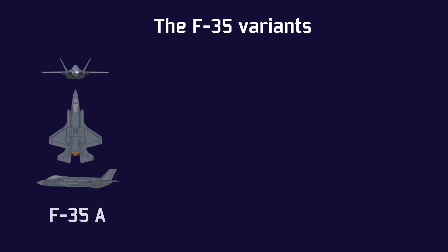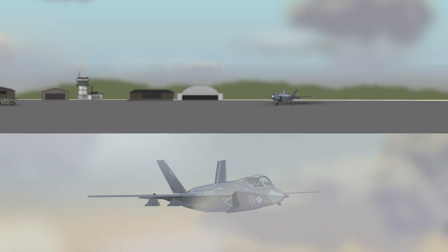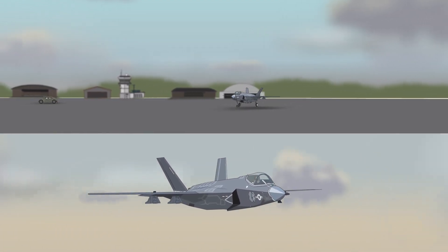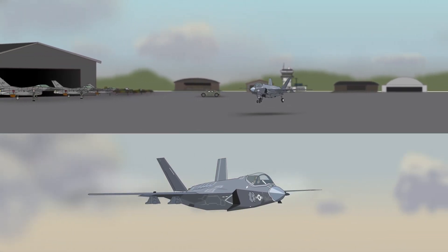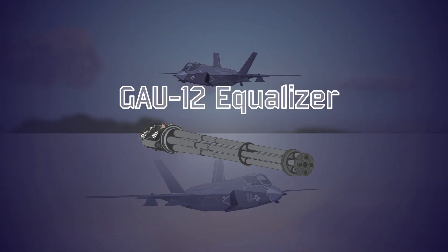It was decided early on to produce three different versions of the F-35, but to still maintain a high degree of compatibility between them all, in order to keep production costs down and for ease of maintenance once in service. Initially, there would be the F-35A, the standard land-based version that can only be used on conventional runways. It is the cheapest of the three versions and the only one with a built-in internal gun, a GAU-12 Equalizer 25mm rotary cannon.